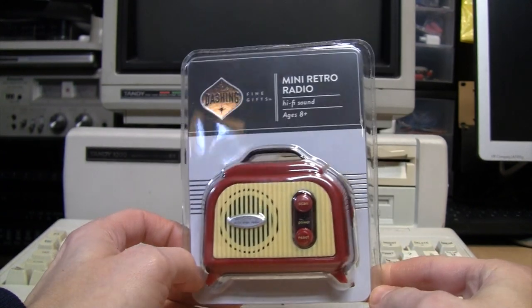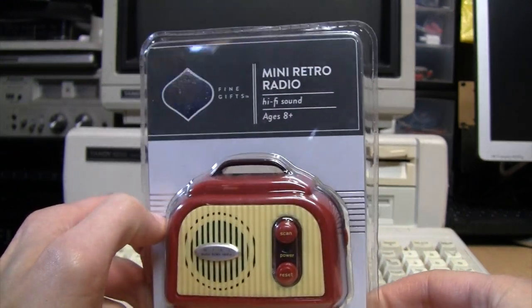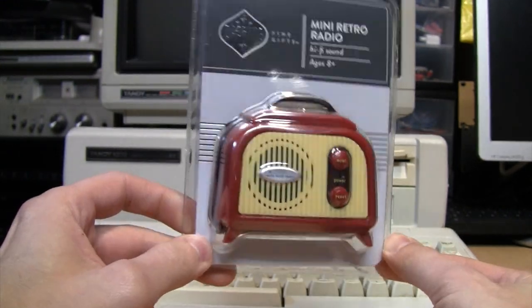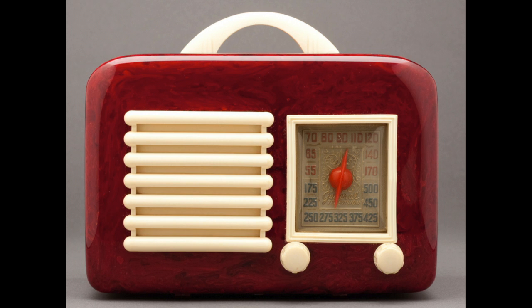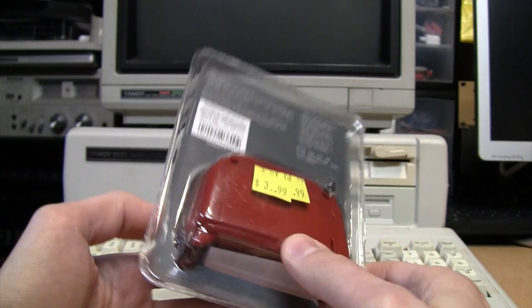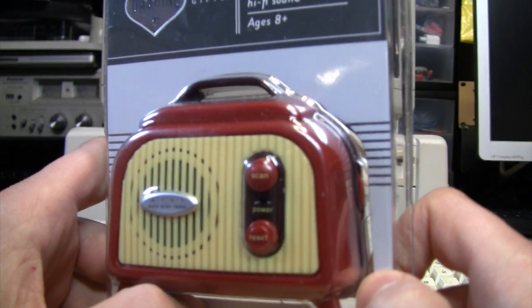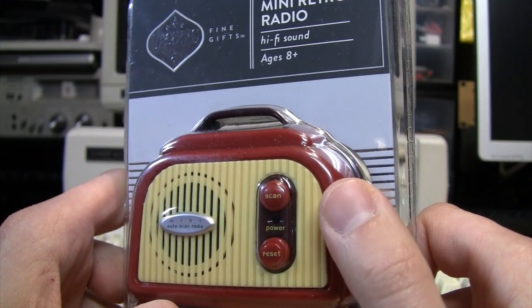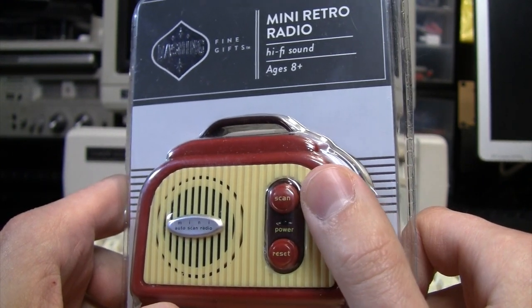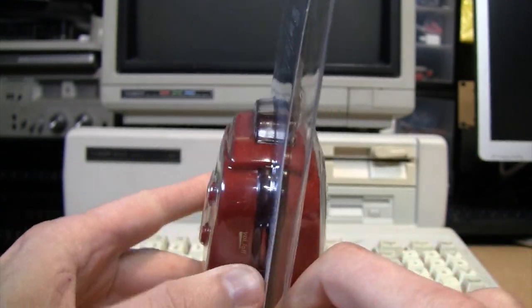Here is the Dashing Fine Gifts Mini Retro Radio with hi-fi sound, for ages eight and up. It looks a lot like a 1940s plastic portable radio — I think they called those Catalin radios. I'll be interested to see if it's just a novelty or actually useful as a radio, because it's one of these FM auto scan radios where you can't manually tune it, you can only step through the stations it finds, and those usually don't have very good reception.